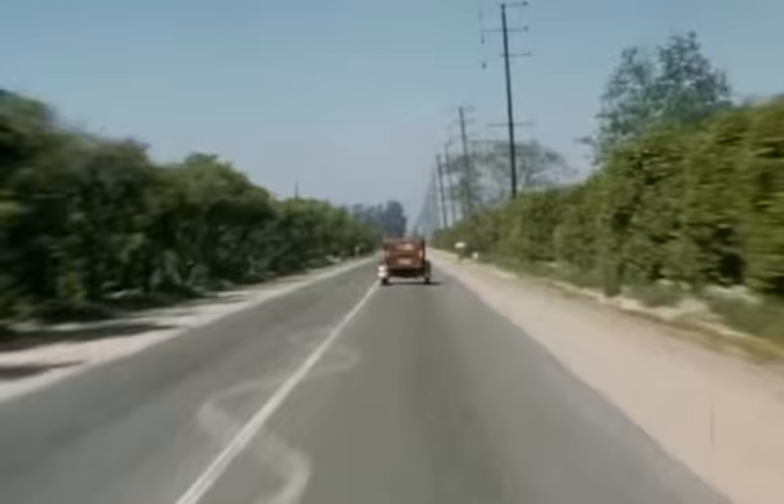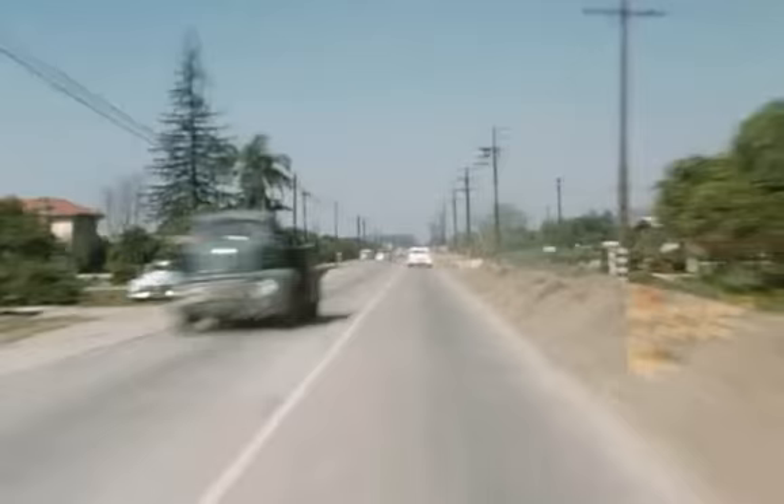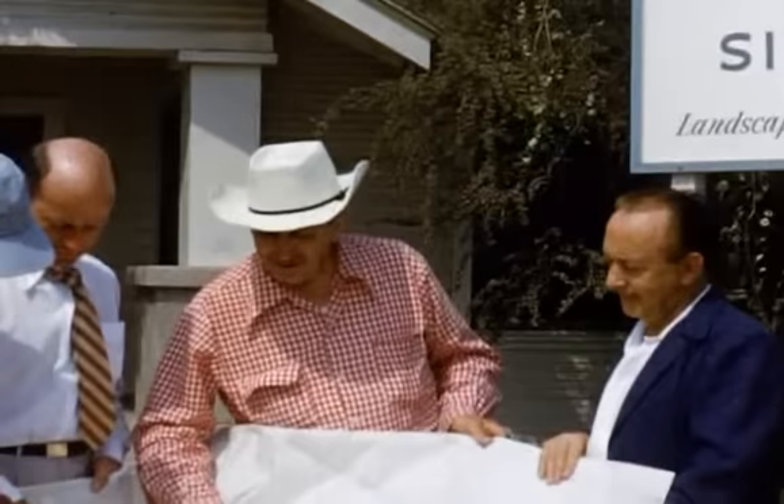Hi, this is Tony Baxter with Walt Disney Imagineering, and we have got some amazing footage here today. I've got two people with me I want you to meet that are going to share this journey into a Disneyland that no one has ever seen before. I'm Ed Hobelman, and I'm with the Studio Inventory Group that helped bring this footage to light, and it's a pleasure to be here with Tony and one of our newest employees, Walter Magnuson.